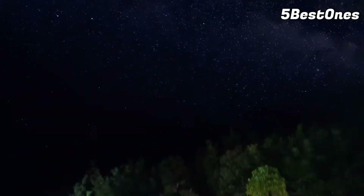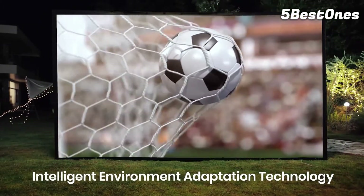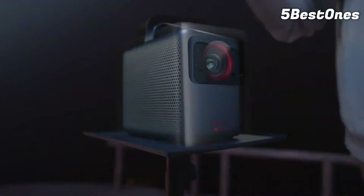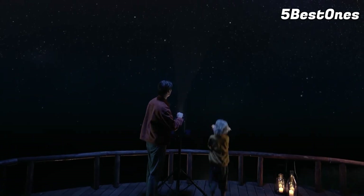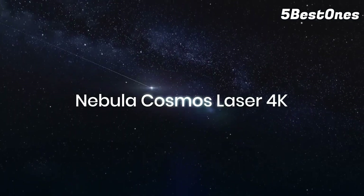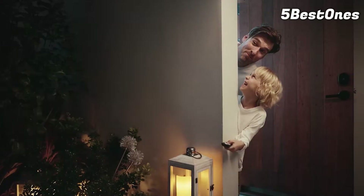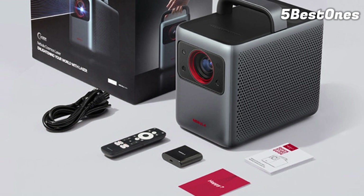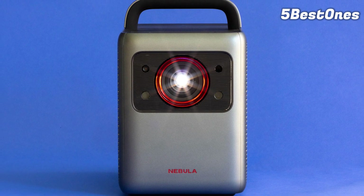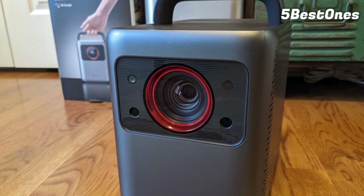However, there's a significant problem with the Cosmos Laser 4K's portability: there's no onboard battery. Without battery power, it isn't exactly portable — it's easy to bring from place to place, but you'll still need AC power to use it. Bear that in mind if you're looking for a projector to take outdoors or far from home. With built-in speakers and an included streaming stick that stashes behind a cover, it can power an entire entertainment setup. If you want a projector that will regularly work in many different places around your home rather than outside it, there are few options that do it as well as this one.